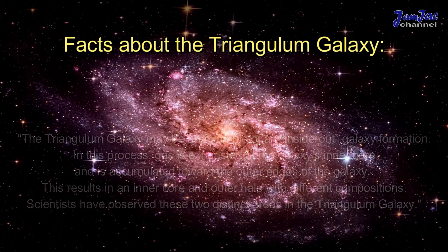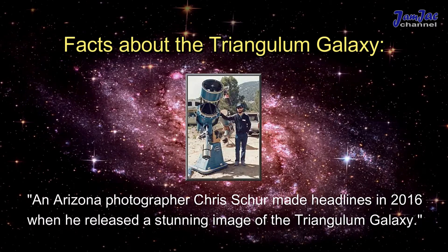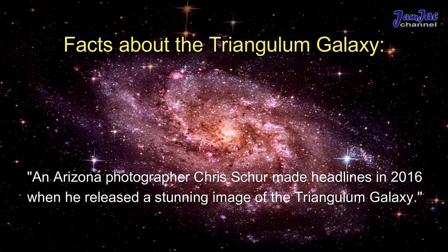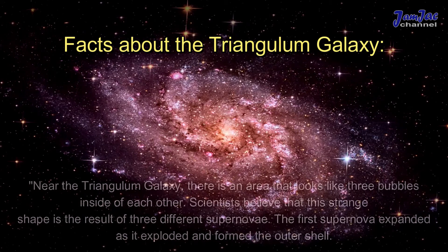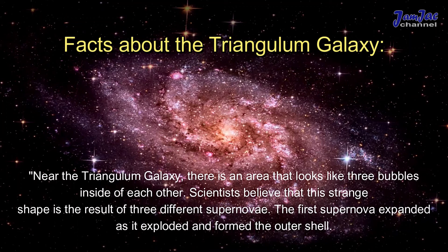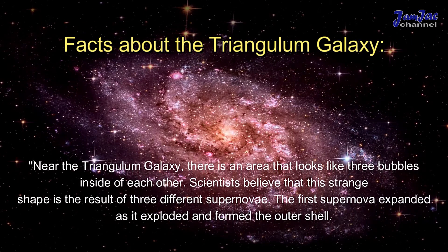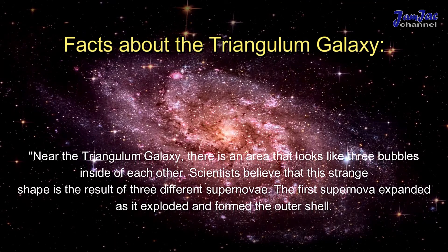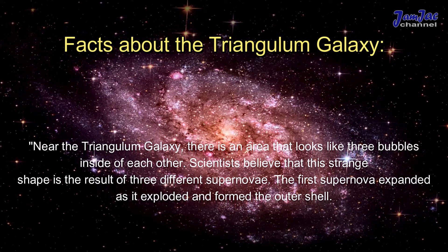Arizona photographer Chris Schur made headlines in 2016 when he released a stunning image of the Triangulum Galaxy. Near the Triangulum Galaxy there is an area that looks like three bubbles inside of each other. Scientists believe that this strange shape is the result of three different supernovae.